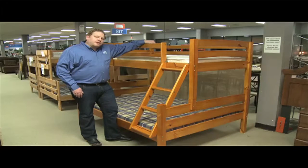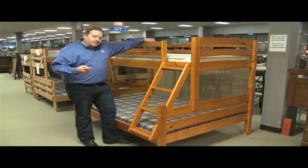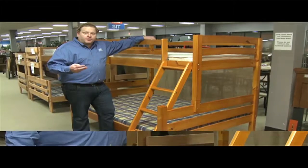When you're shopping for kids' furniture, I'm sure there's three things that go through your mind. What's it gonna cost me? Is it functional? And is it gonna hold up?